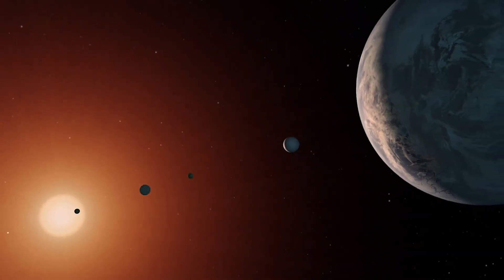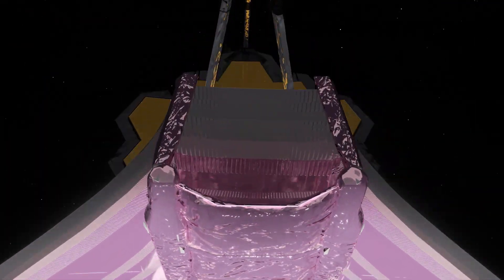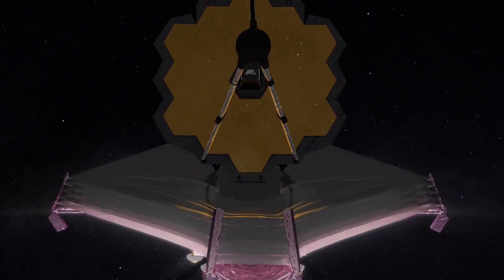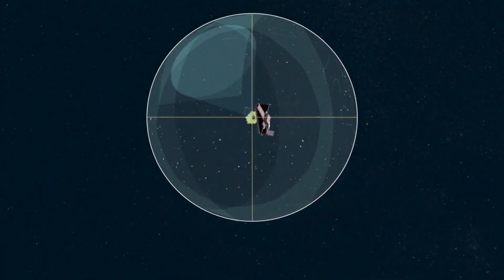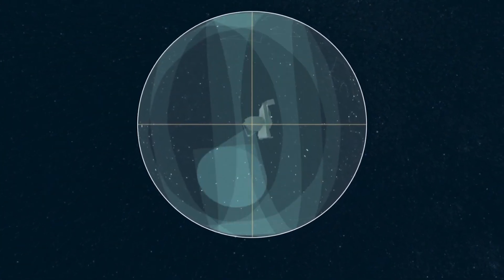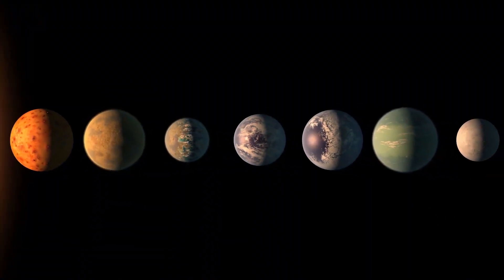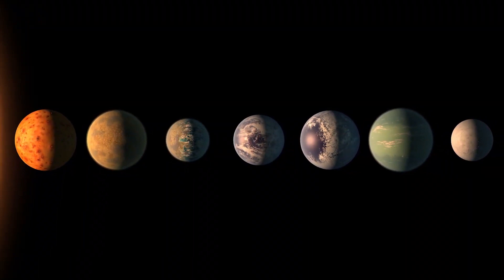TRAPPIST-1 is a really exciting system for James Webb to observe. It's going to observe TRAPPIST-1 early in its operating cycle. The reason why astronomers are so excited by TRAPPIST-1 is that it's a system of seven — not just one or two, but seven — rocky planets orbiting a really low-mass star. These planets are a natural laboratory to study processes that might impact planetary habitability.